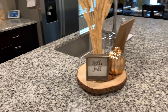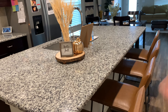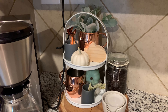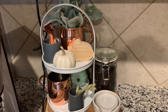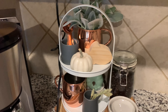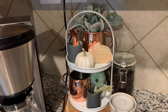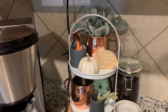I try to keep the countertops as clear as possible because they become a catch-all, and we tend to eat breakfast there on weekdays. For my coffee bar station, I tried to use decor I already had. I did purchase these copper mugs from the dollar spot at Target — they're super cute and not too expensive. I love copper in my kitchen year-round, so I thought they would look great.